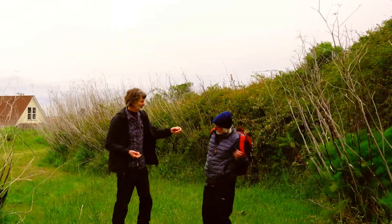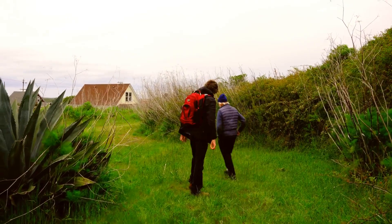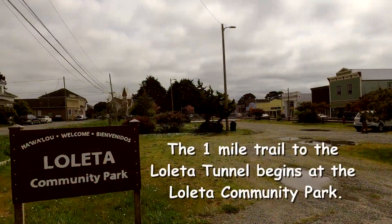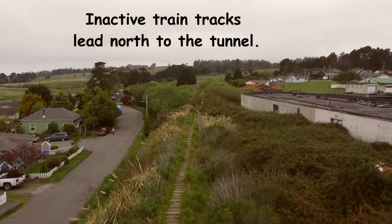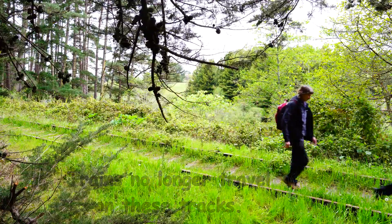I'll carry the pack since you're a guest of mine. Thanks for joining me. Oh man, that's a heavy pack! We can do it. Let's go — I'll follow you, this way. We've just barely begun and we've already encountered some really nice scenery. There's a pond below us on the left side.